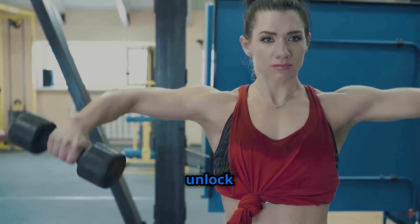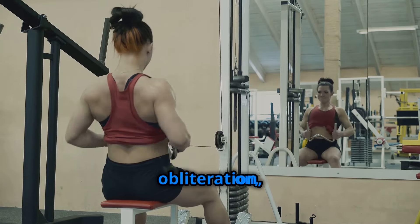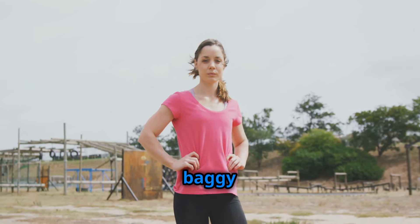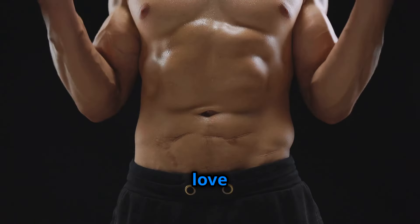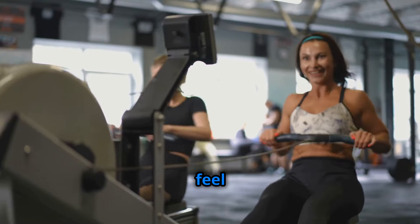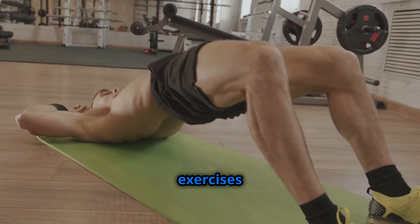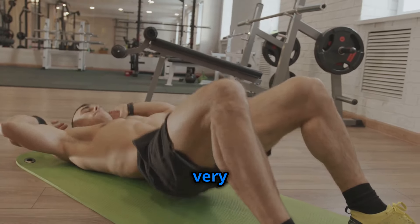Ready to transform your body and unlock your full potential? We're diving deep into the world of side fat obliteration, revealing the most effective exercises to sculpt your dream physique. No more hiding beneath baggy clothes. It's time to unleash your inner Greek God and conquer those love handles with targeted workouts that deliver real results. Get ready to feel the burn and embrace a healthier, more confident you. Let's get started and watch as your body transforms before your very eyes.